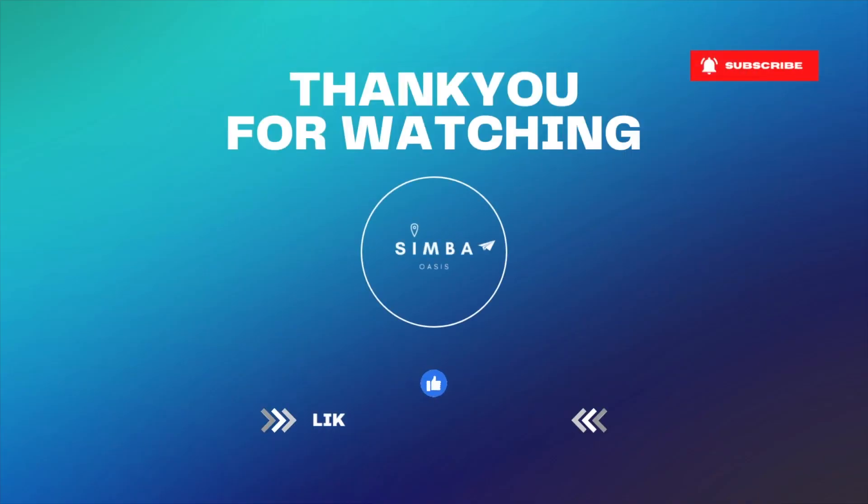If you made it this far, thanks so much for sticking with us. Don't forget to like, subscribe and share. And I'll see you in the next one. Bye guys.